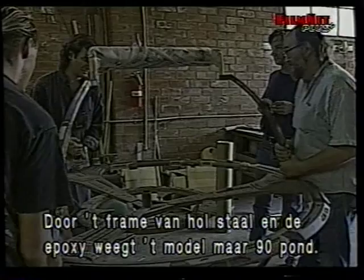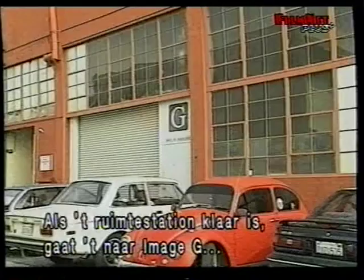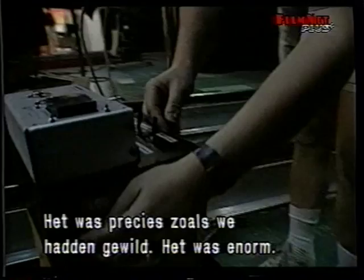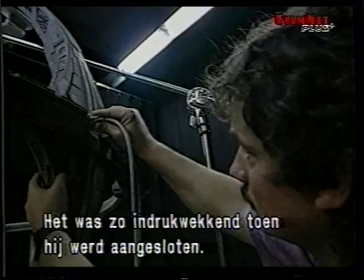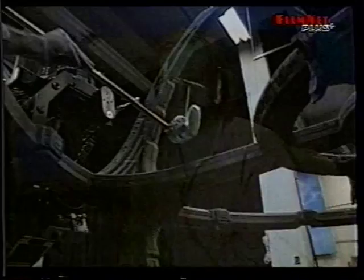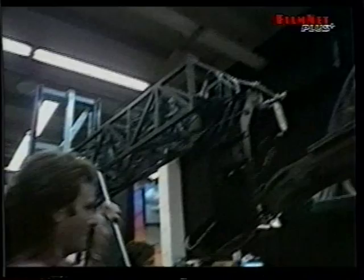When the space station is finally completed, it is taken from the model shop to Image G, an effects studio in Hollywood, where it will be powered up and filmed. The first time the station got plugged in, it was terrifying — it was beautiful, everything they wanted creatively, except that it was enormous. Faced with a list of 86 shots to complete with this station, Rob got a knot in his stomach wondering how he was going to pull it all off. The technology he uses is a motion control camera system, which moves smoothly around the model, giving the illusion that the station is flying through space.